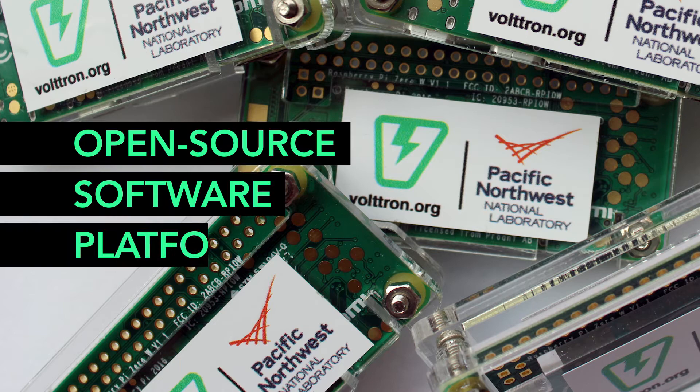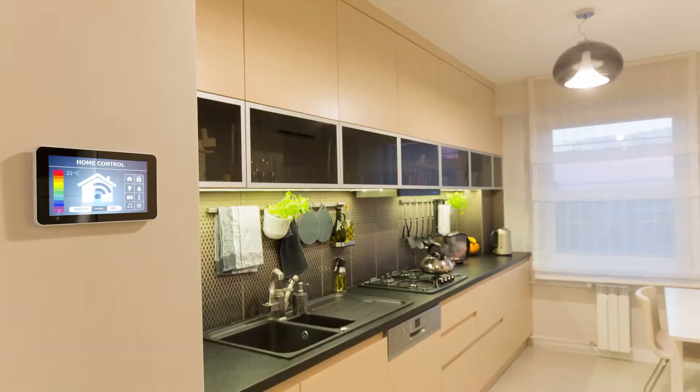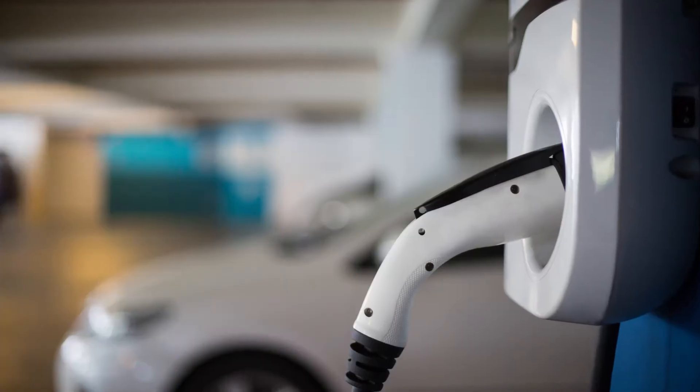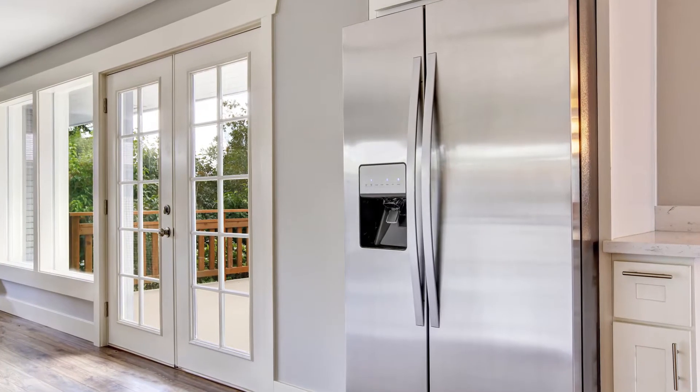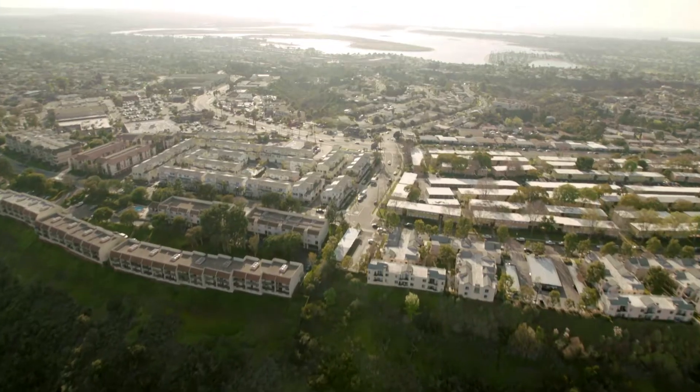Developed by researchers at the Department of Energy's Pacific Northwest National Laboratory, Voltron is an environment that can manage data, devices, and decisions for anyone without the use of expensive computer devices. Voltron is an intelligent tool that works by collecting data of any kind and any source, analyzing the data, and then quickly and automatically determining the best action to take.